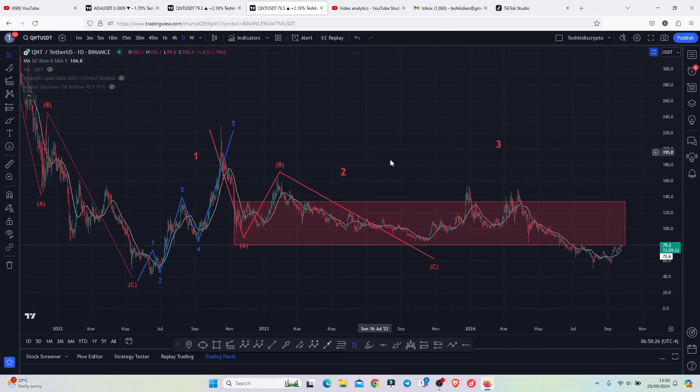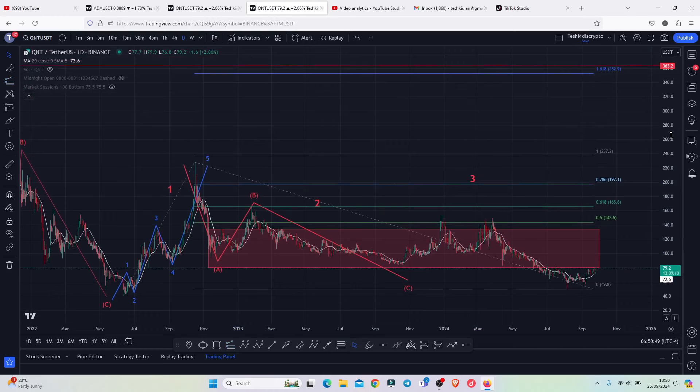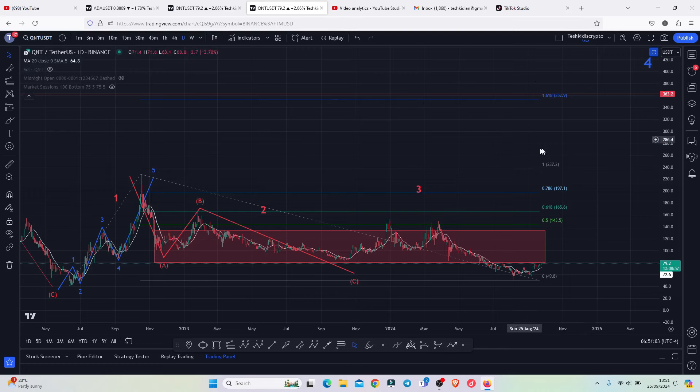Whatever is playing out at the moment is the start of an impulsive additive count three, whose minimum target areas can be given by connecting the trend-based Fibonacci from the low of the first wave to the high of that additive count one, then dragging the fibs to the low of the second wave, giving me a minimum target area for that additive count three above the fib level of 1.618, which lies above the $352.9. A bounce to that target area will easily give us a 5x to the upside.